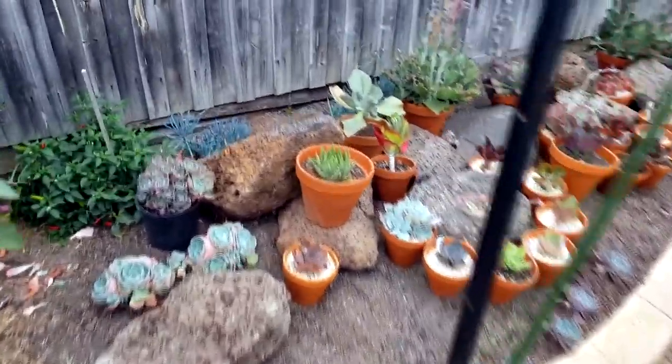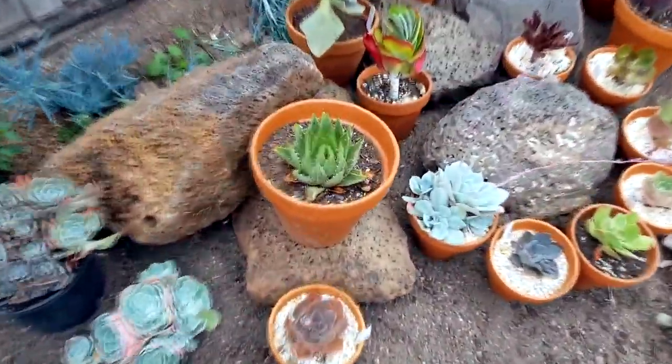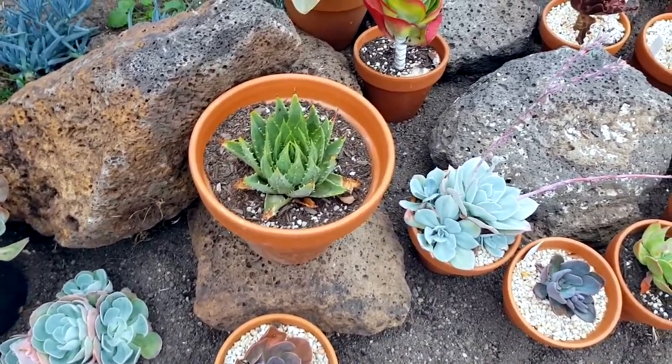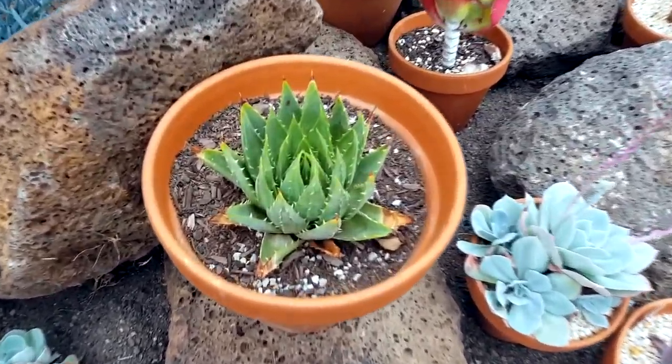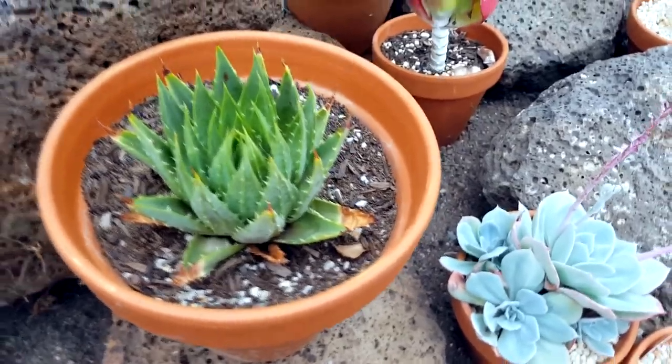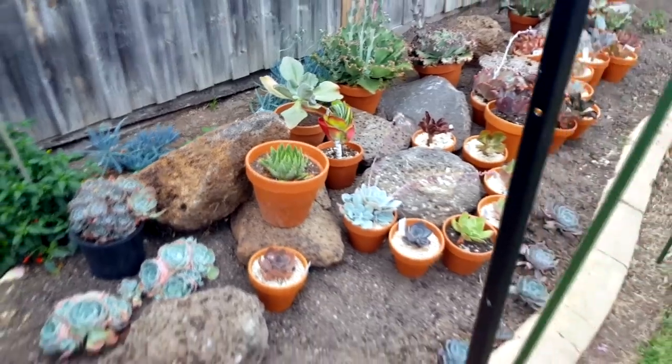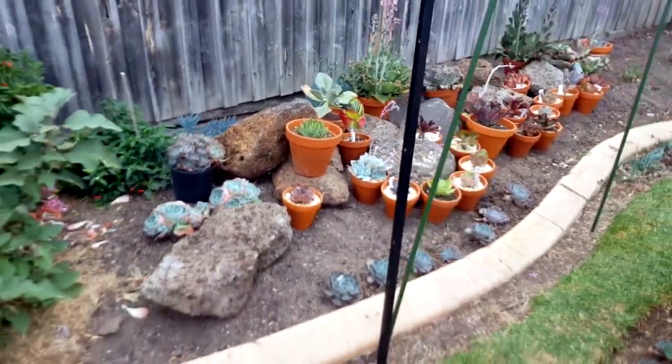I recently had a chat with Alex of Windowsill Succulents and I mentioned that I had a spiral aloe which I forgot that I have. Right now it's looking a bit dry, so I moved it outside so I'd remember to water it again — silly me!